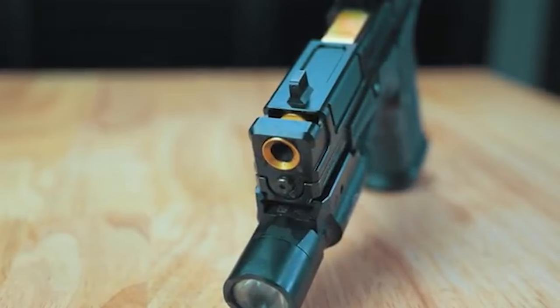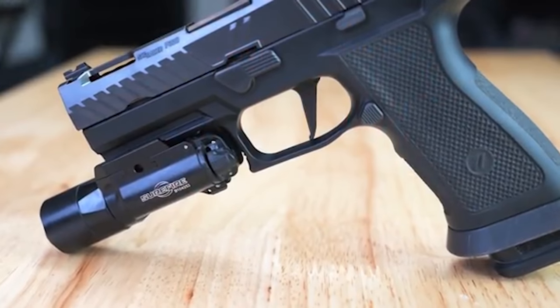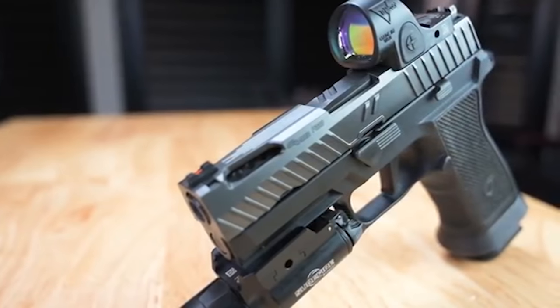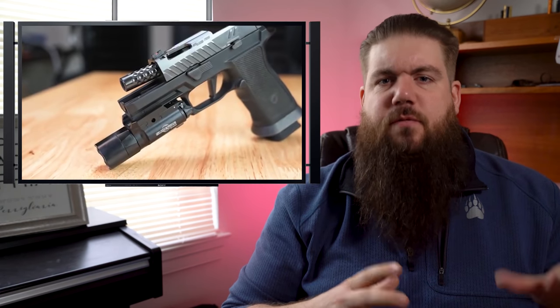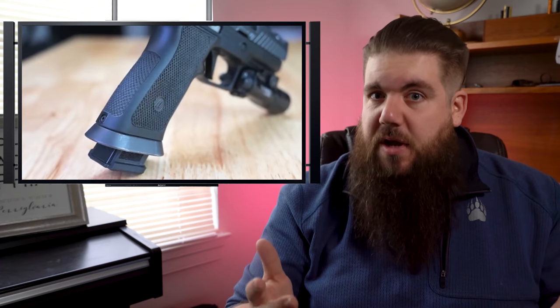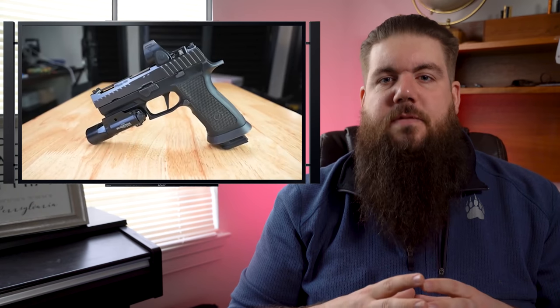The Dark Reactor is a complete slide assembly with an integral compensated barrel made from 416 stainless steel. The Z320 Octane comes with an X-Carry frame, X-Series trigger, and the Octane Zev slide, which is compatible with the RMR footprint. There's also vlogs and behind-the-scenes content, which is fun as well. So if you're into that type of content — and I'm pretty sure you guys will like it — find the link to his channel in the description and get subscribed, and be sure to tell them TGC sent ya.